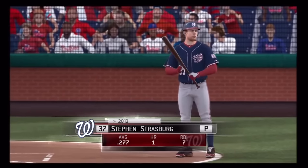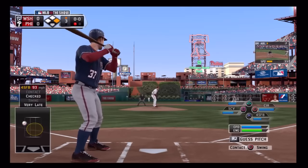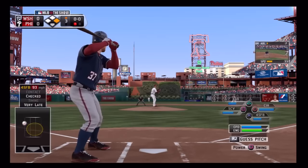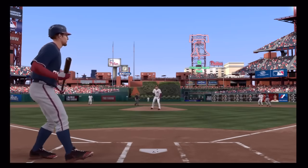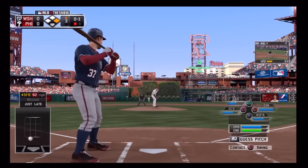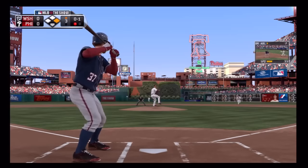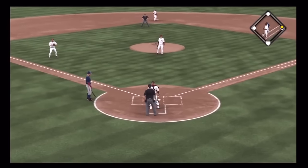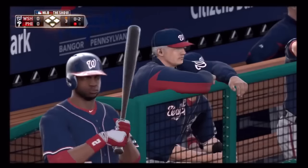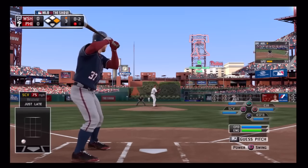Steven Strasburg will stand in, and he of course is no slouch up there — he in fact took home the Silver Slugger award for National League pitchers a season ago. Trying to move the runner into scoring position here, but this is a foul ball. Misses the bunt attempt, and we'll see what's up now on 0-2. Two pitches out of the strike zone and two failures to get the bunt down. Now what are they going to do at 0-2?